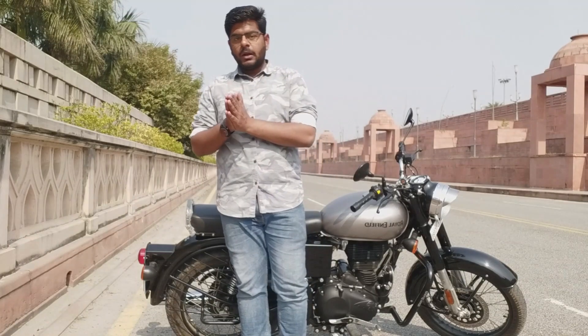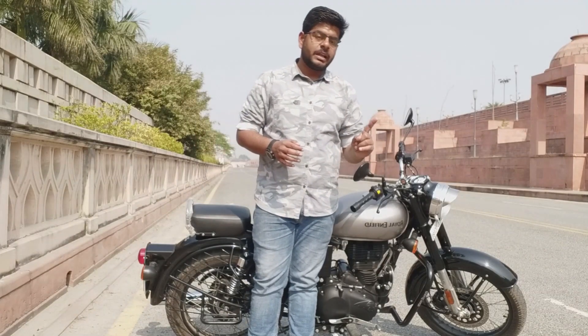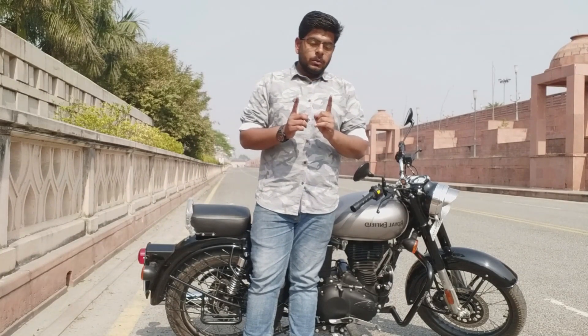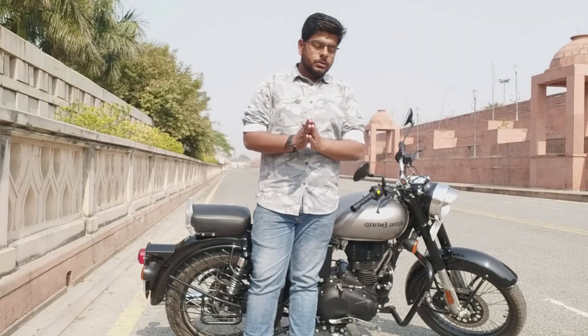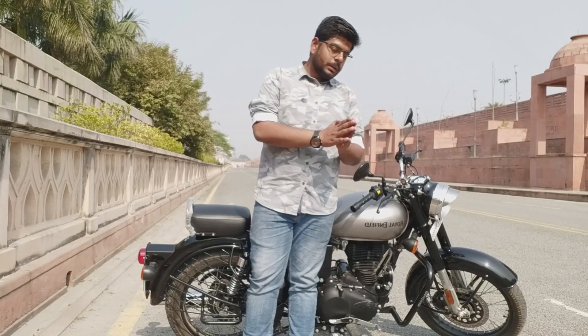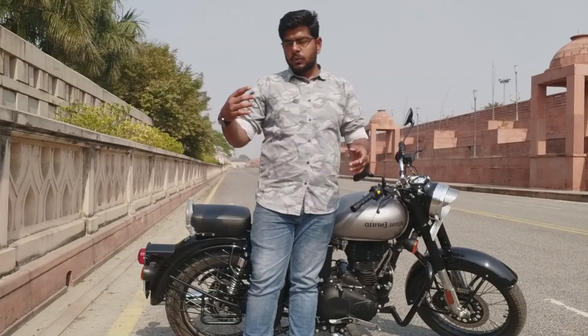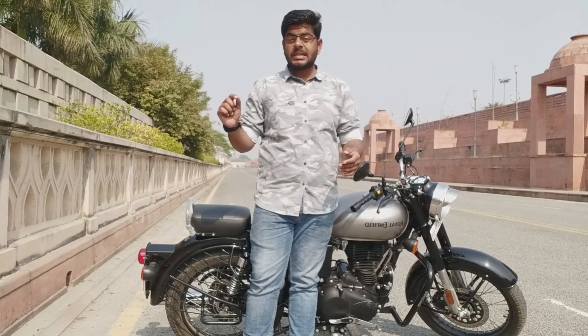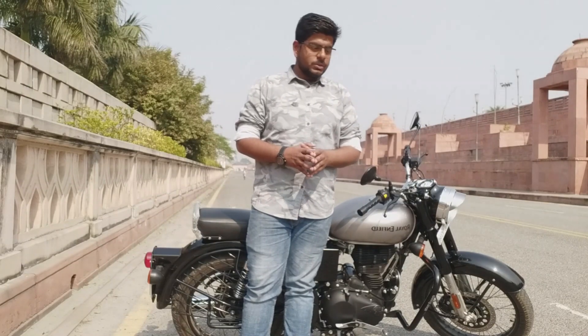If you look at the mineral oil bike, you have 3 services over 10,000 km, at roughly every 3,000 km, which costs around 2,000 rupees per service — totalling about 6,000 rupees. With semi-synthetic oil, you get fewer services, reducing both the service cost and overall maintenance cost significantly.